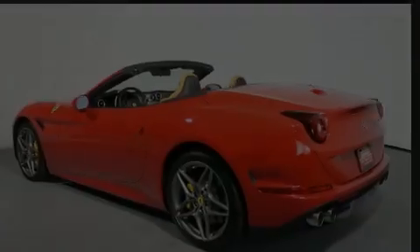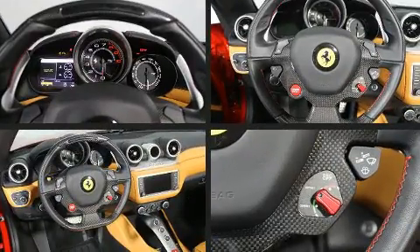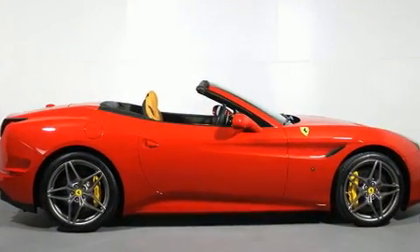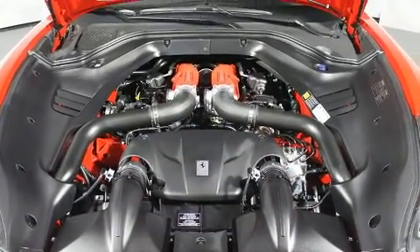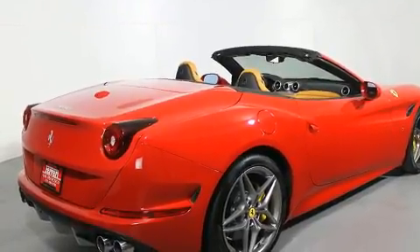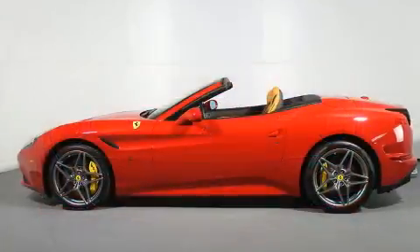Introducing the 2017 Ferrari California with fewer than a thousand miles on the odometer. You'll be impressed by a spectacular blend of technology, style, and refinement. A turbocharger further enhances performance while also preserving fuel economy. It includes leather upholstery, a tachometer, power front seats, a headlight cleaning system, a power convertible roof, remote keyless entry, and voice-activated navigation.